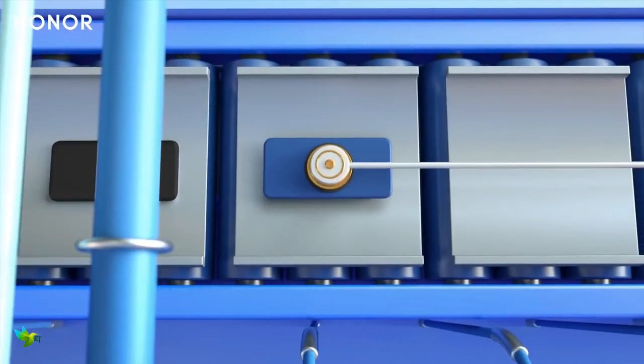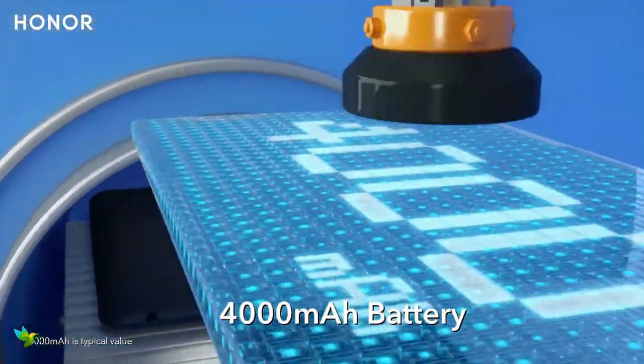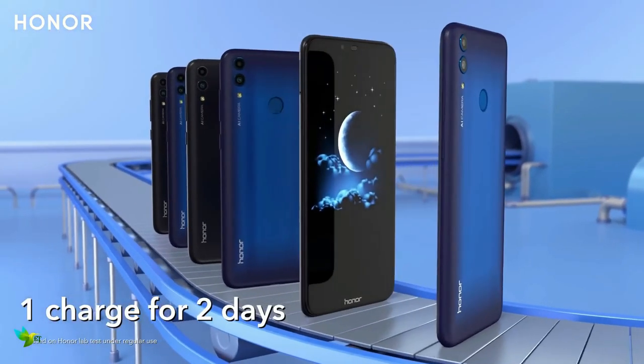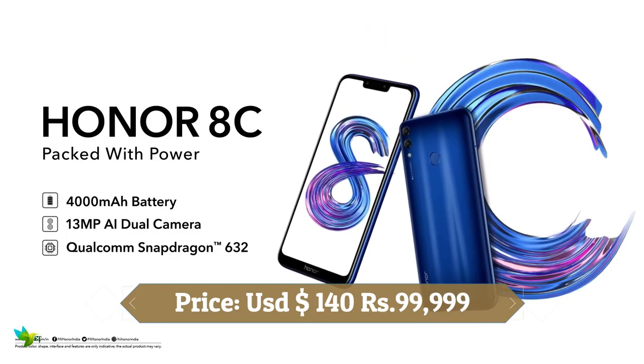This phone has a 4000mAh battery and runs EMUI 8.2. It is capable of 10W fast battery charging and is powered by Qualcomm's new 14nm Snapdragon 632 chipset. There is also another variant with 4GB of RAM and 32GB of storage.